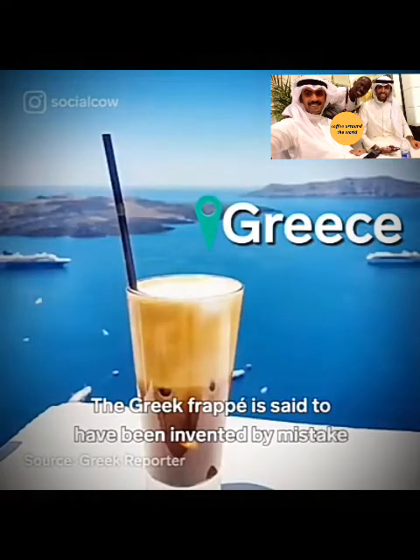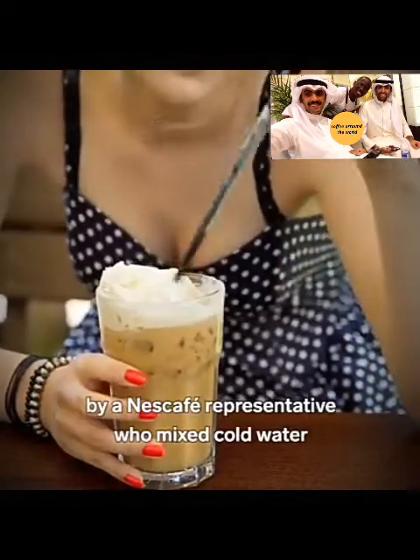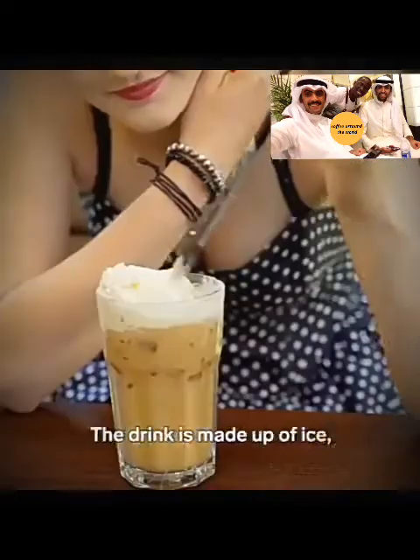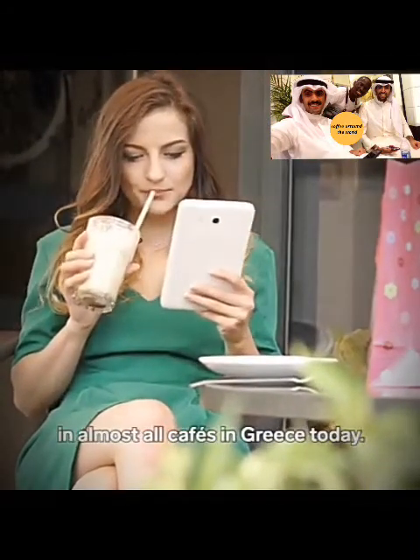The Greek frappe is said to have been invented by mistake, by a Nescafe representative who mixed cold water with instant coffee in a shaker after they couldn't find any hot water. The drink is made up of ice, instant coffee, water, and sugar. This popular drink is served in almost all cafes in Greece today.